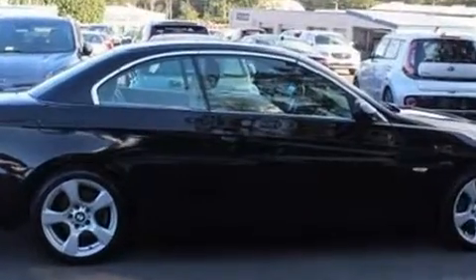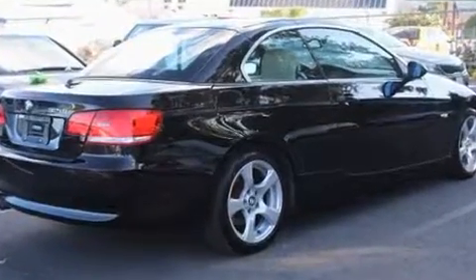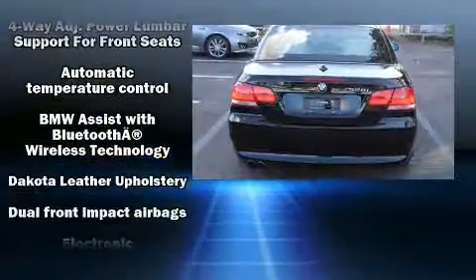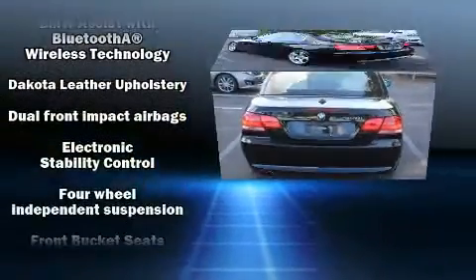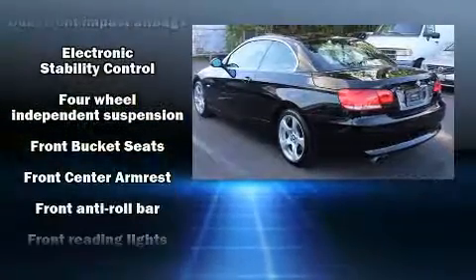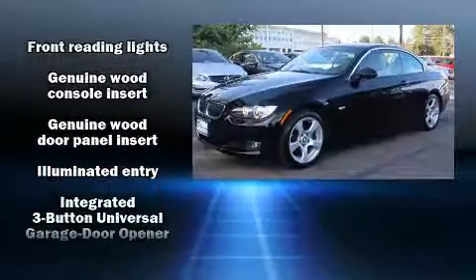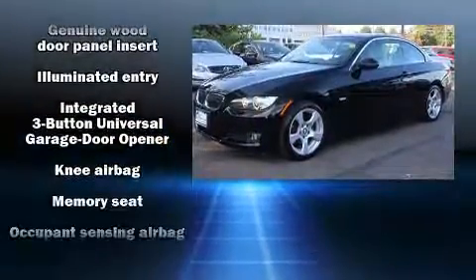With high-intensity discharge headlights illuminating your path, you'll always appreciate maximum visibility. BMW also prioritized safety and security with features such as dual front impact airbags with occupant sensing airbag, knee airbags and four-wheel disc brakes with ABS.